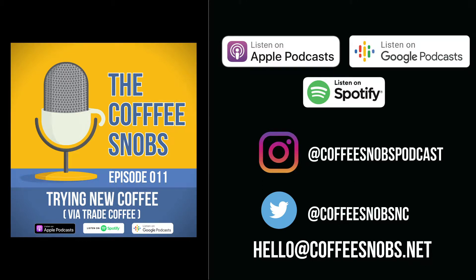Welcome to the Coffee Snobs Podcast, where we just really love good coffee. Grab your cup of coffee and join us each episode as we explore any and everything coffee related. From pour overs to lattes to the coffee experience, we explore it all. Because, well, life's too short to drink bad coffee.